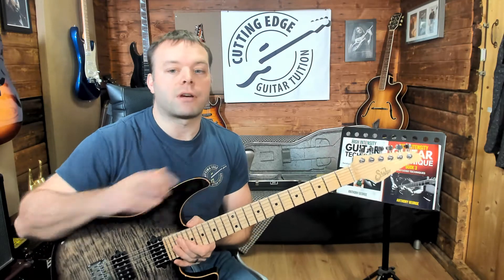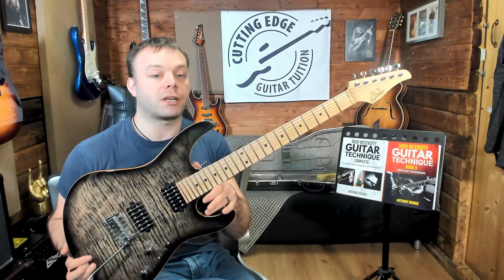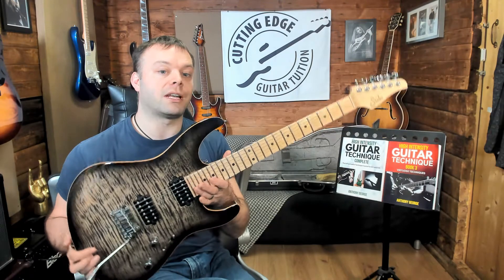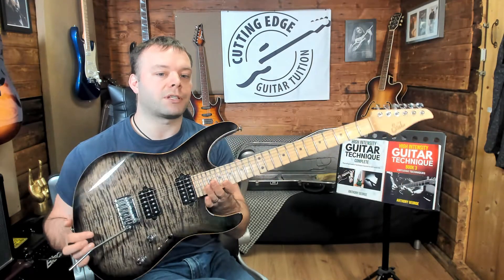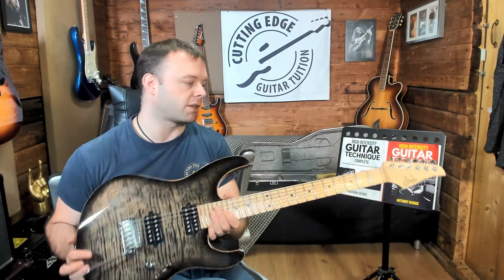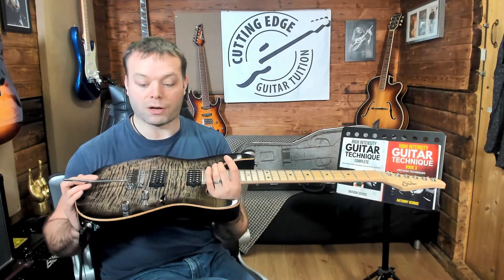This is a really high-end boutique instrument. I have previously done a video about this called 'Is This The Best Electric Guitar?' — I've put a link to that in the description if you want to see more. In that video I go through all of the sounds, play it clean, play it on distortion, and talk all about it. So here I'm just going to answer the question: is it any good and why I like it.